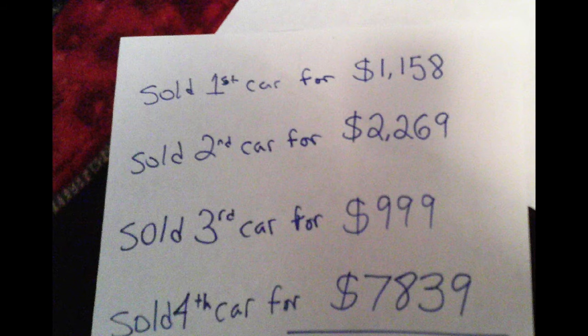If you add these numbers of $1,158, $2,269, $999, and $7,839 — those four numbers together — you get $12,265 total. So if you subtract those two numbers, you get the total answer of $10,265. And it's actually true, just like Matilda answered.